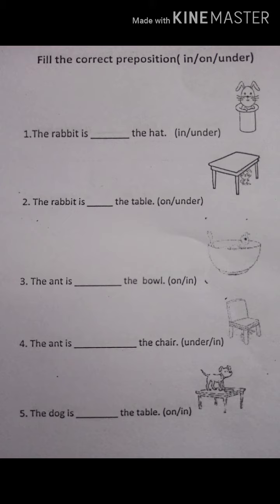Fill the correct preposition — 'in' or 'under.' First: the rabbit is dash the hat. The rabbit is in the hat. Next: the rabbit is dash the table. The rabbit is under the table. Third: the ant is dash the bowl. The ant is in the bowl.